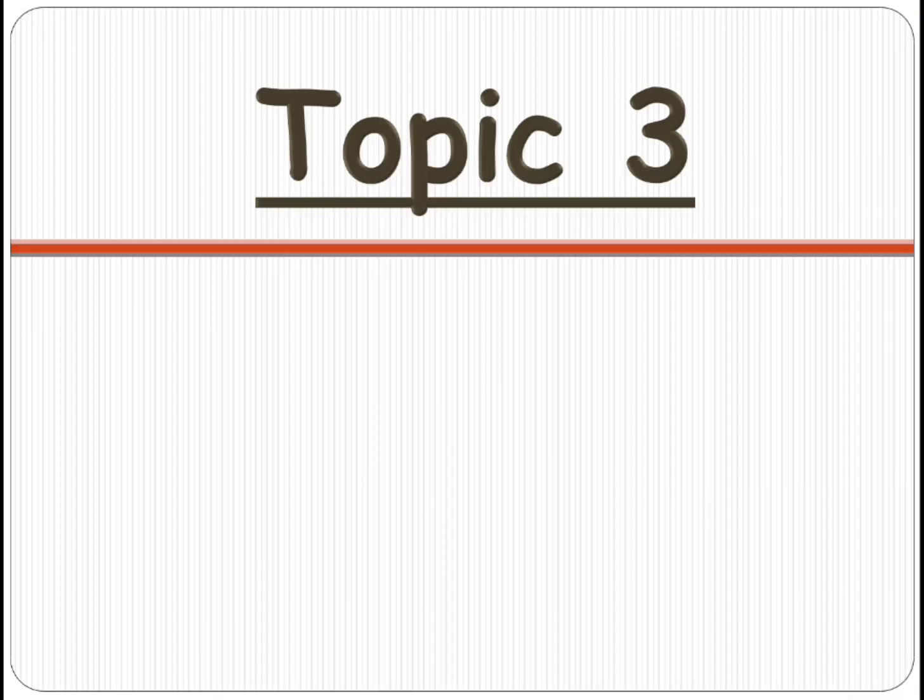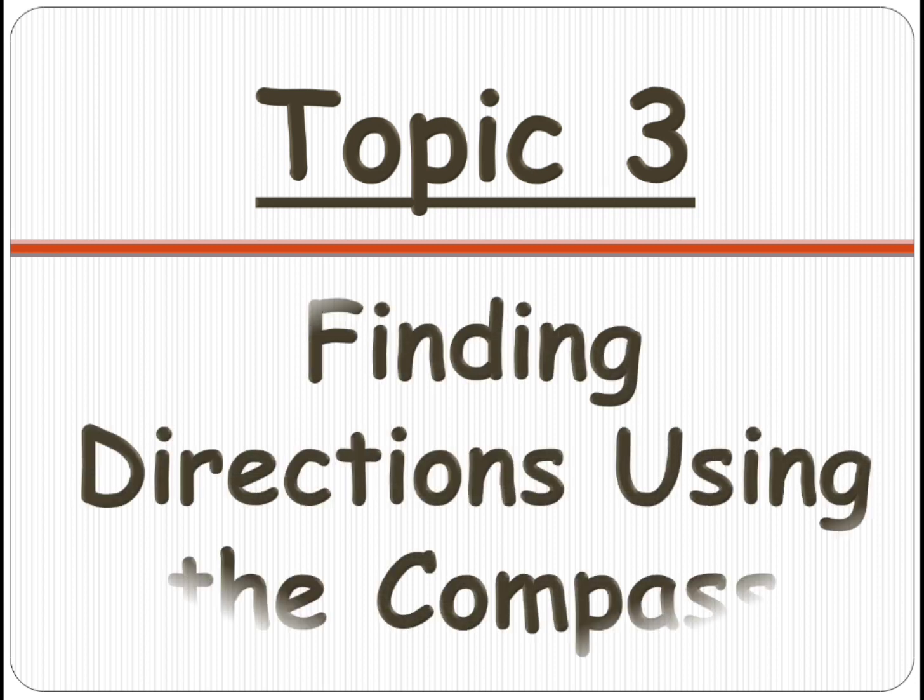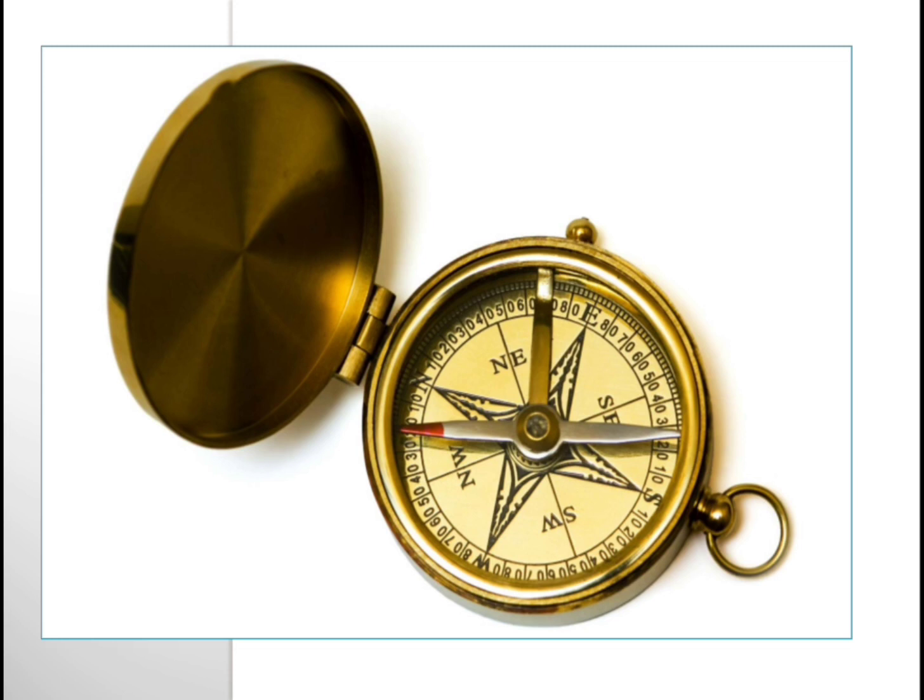Today in the third topic we are going to learn how to find the directions using a compass. This is the compass where you can see all the directions. On it you can see northwest, northeast, southeast, southwest, and also south, east, west, north — the single letters N, E, S, W.